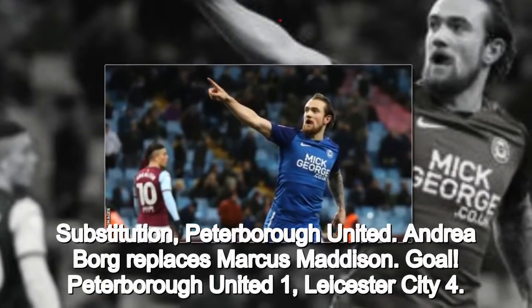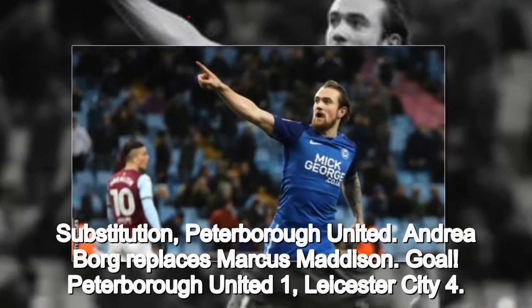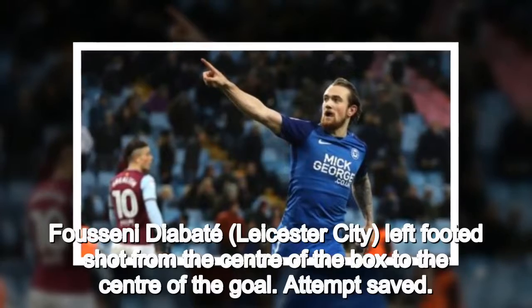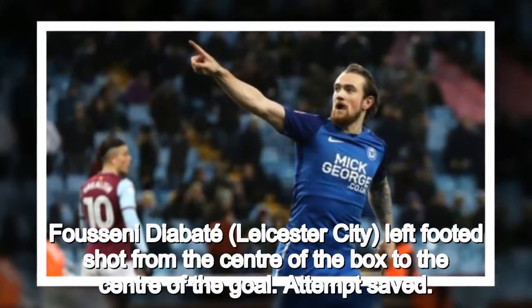Substitution, Peterborough United. Andrea Borg replaces Marcus Madison. Goal. Peterborough United 1, Leicester City 4. Fuseni Diabaté, Leicester City, left-footed shot from the center of the box to the center of the goal.